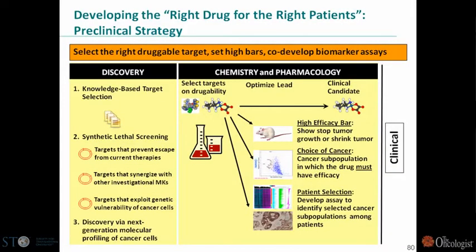Merck's approach, similar to others, is to try to find the right drug for the right patient. This slide shows the preclinical efforts we're using for that. We like to use knowledge-based target selection and synthetic lethal screening quite a bit — I'll take you through an example of that. We also use next-generation molecular profiling to identify our best targets, then use chemistry and pharmacology to advance those to the clinic.